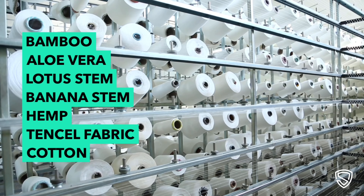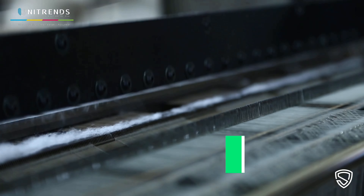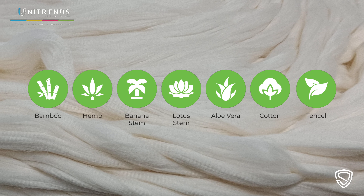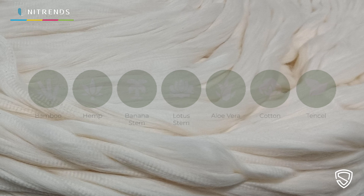When you choose a t-shirt from Spectrum, you can be proud of your green choice as our products are climate neutral. Our t-shirts are made from natural and sustainable materials such as bamboo, hemp, lotus stem, banana stem, aloe vera, cotton, and tinsel.